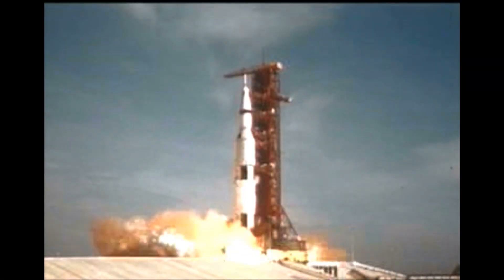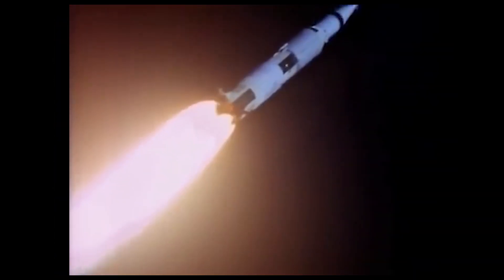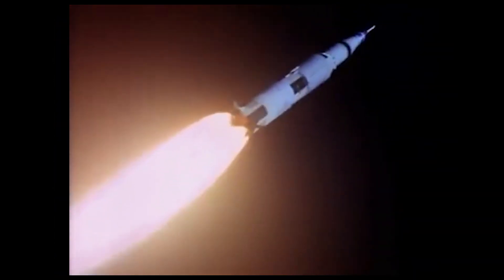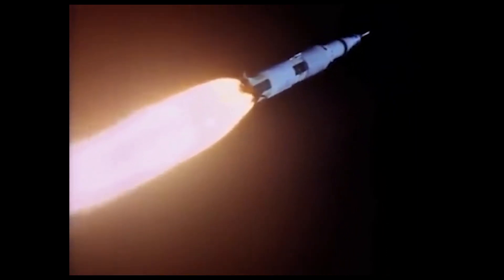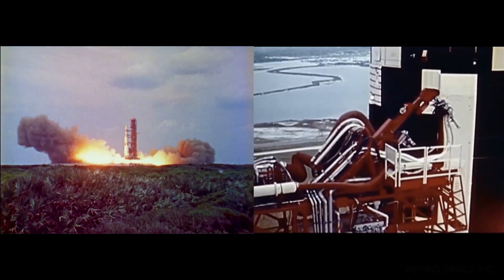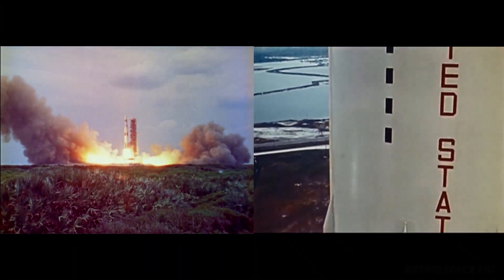For those of you who don't know, the Saturn V was the rocket NASA built to send people to the moon. Used as a super heavy lift vehicle throughout the Apollo program, it was the most powerful rocket that had ever flown successfully.